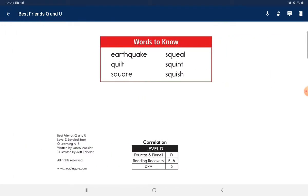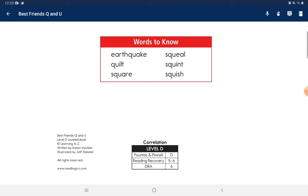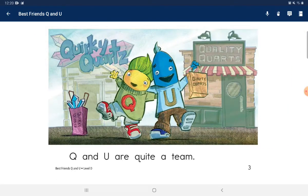Words you know: squill, quilt, squint, squish. Q and U are quite a team.